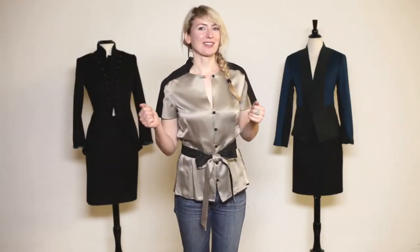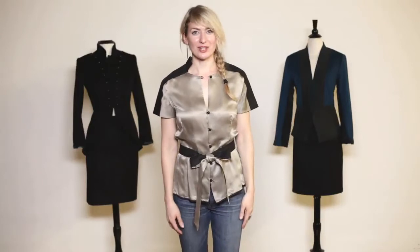A classic blouse, but with the twist that Therese Crownschild likes to add in — the Janice Bee blouse. Thank you.